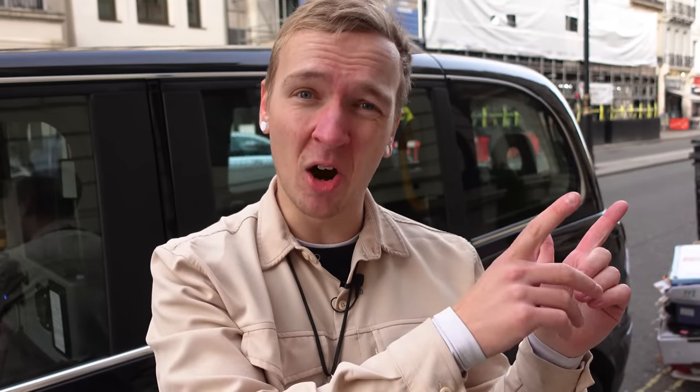If you want to see the real challenges of what it's like to be a London taxi driver, I'd highly recommend you check out one of my shift videos. See you again soon. Bye-bye.